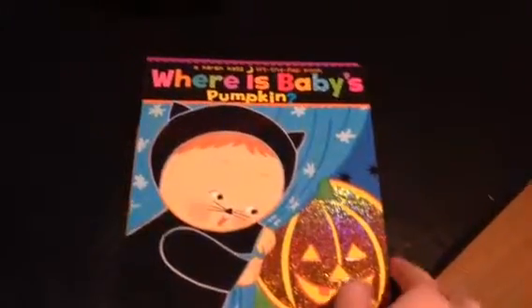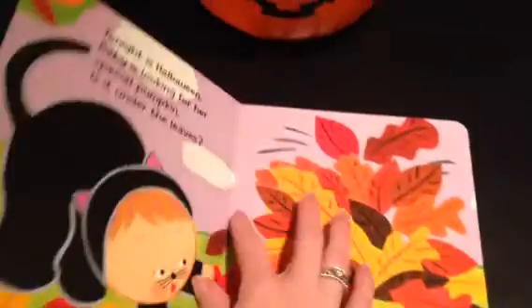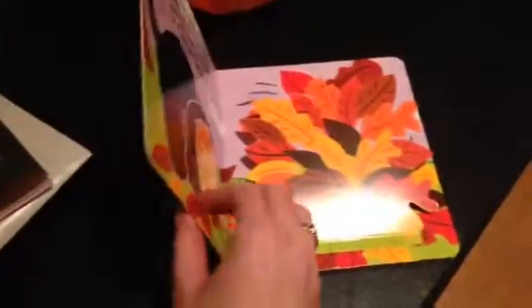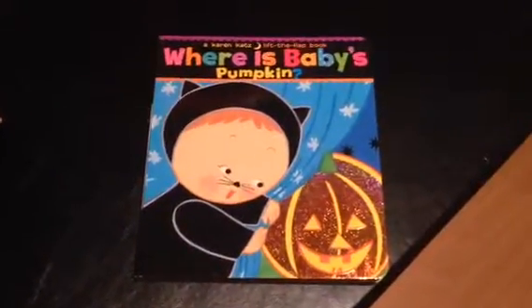It's a little pop-up book about fall and Halloween stuff — this is the pop-up part. It's really cute. And even though he's four months, I read to him and he loves books. So this would be very nice.